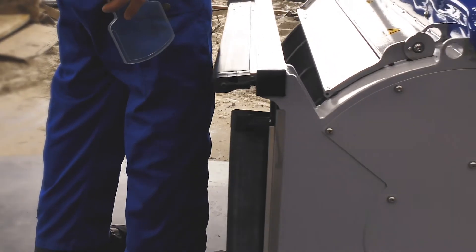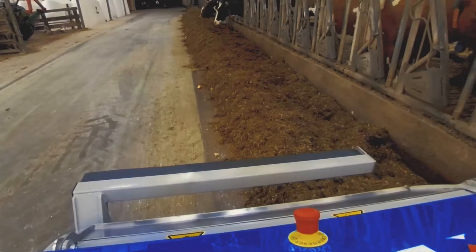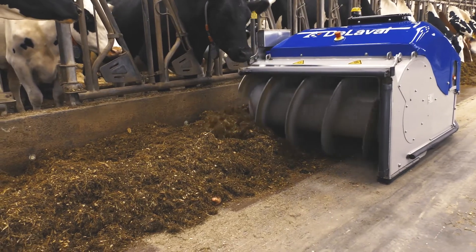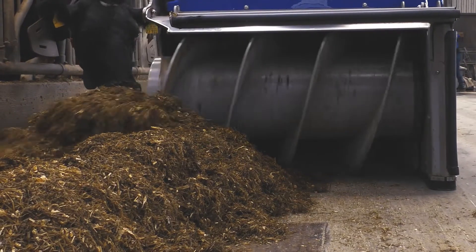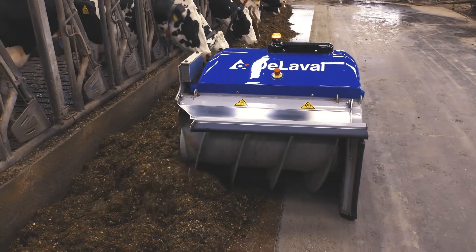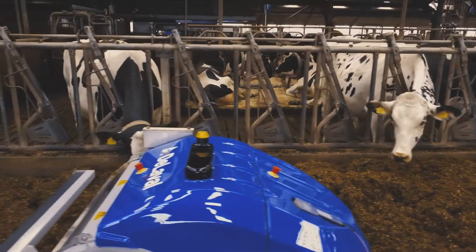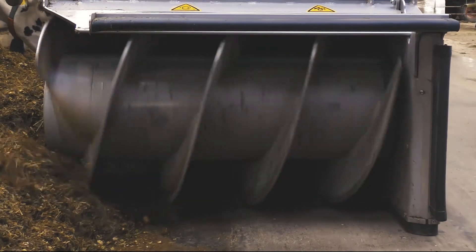It has advanced sensors for automatic stopping. It only restarts once it's safe. Your productivity gains start here. OptiDuo remixes and repositions every time, every pass, bringing cows back to the table. Add concentrate for more appealing feed to increase feed consumption.